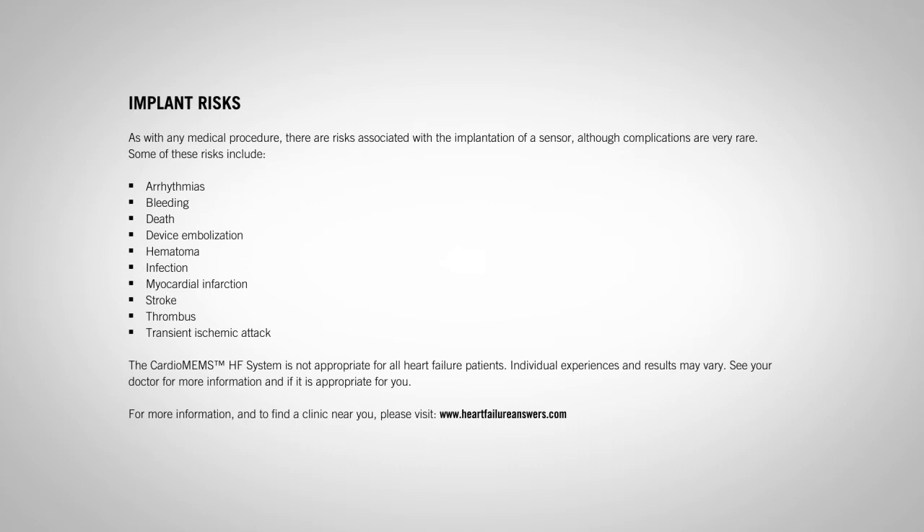The CardioMEMS HF system is not appropriate for all heart failure patients. Individual experiences and results may vary. See your doctor for more information and if it is appropriate for you. For more information and to find a clinic near you, please visit www.heartfailureanswers.com.